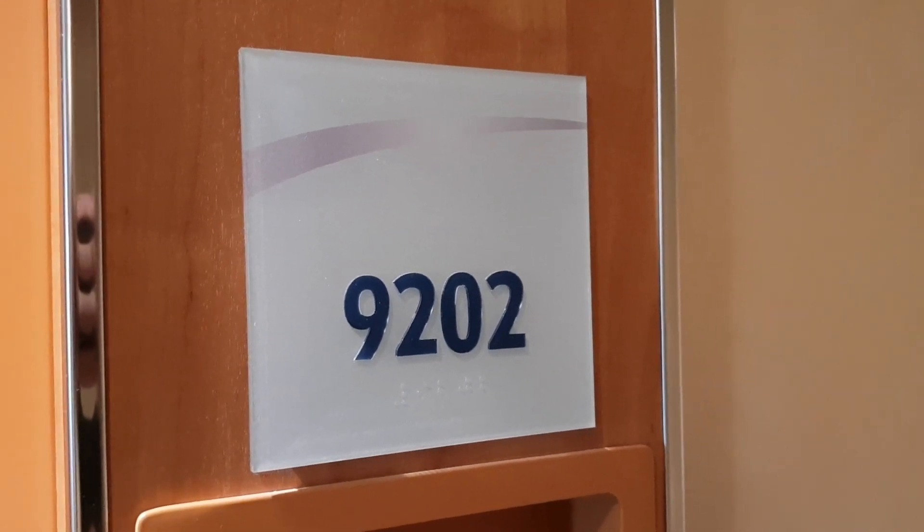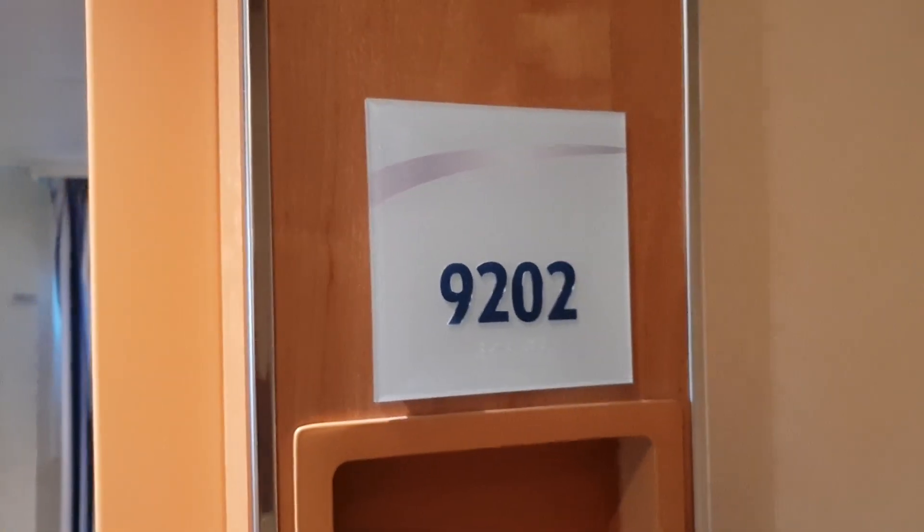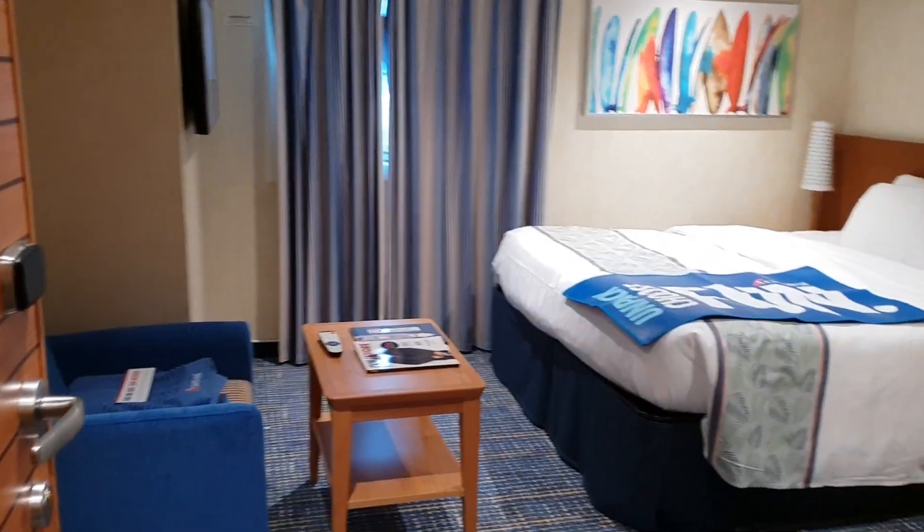Hello everybody, welcome to I Like Cruise Ships, the YouTube channel. Here we are on board Carnival Horizon. We're gonna go look at one of the Deck Nine forward cabins — this is 9202 here on Carnival Horizon.